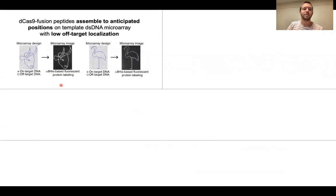As a proof of concept, we placed target DNA molecules on microarray surfaces and demonstrated that dCas9 will localize to the anticipated positions with low off-target localization.